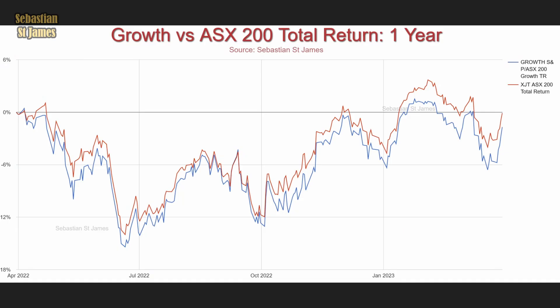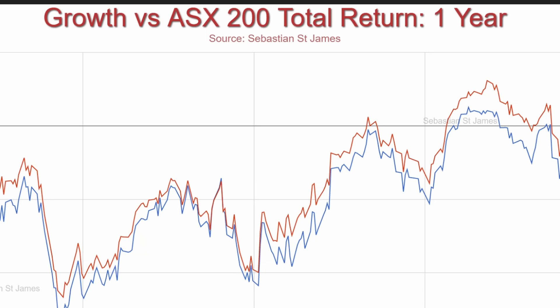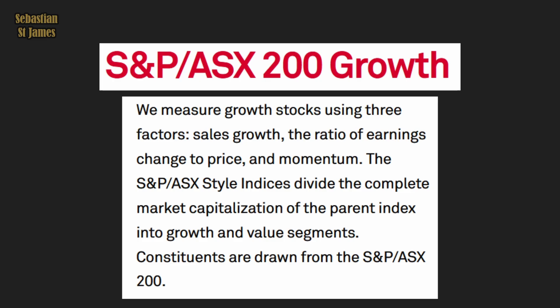Value stocks versus growth stocks. Growth stocks is not a factor — in fact it's an anti-factor, because the claim is that value stocks actually beat growth stocks. We need to understand growth stocks because they're the other half of the investment universe. This is growth stocks versus the ASX 200 total return. It comes from the S&P ASX 200 Growth Index, measuring growth stocks using three factors: sales growth, the ratio of earnings change to price, and momentum.